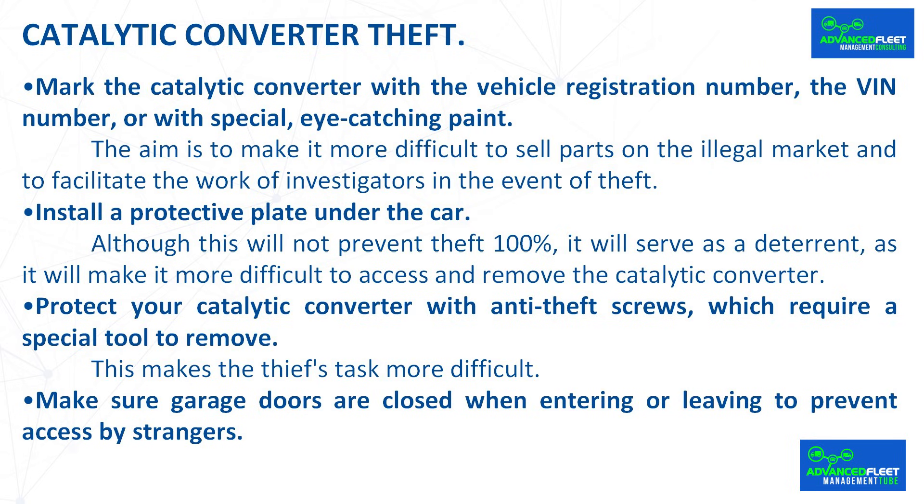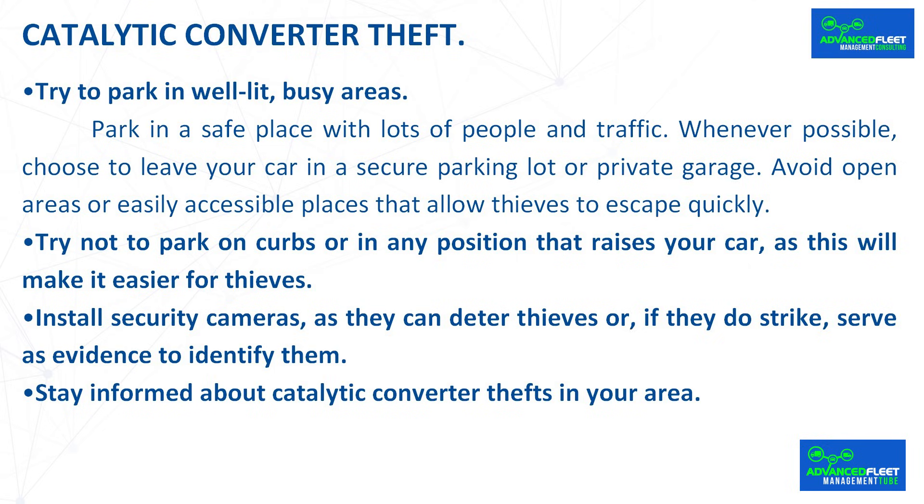Install a protective plate under the car — although this will not prevent theft 100%, it will serve as a deterrent, as it will make it more difficult to access and remove the catalytic converter. Protect your catalytic converter with anti-theft screws, which require a special tool to remove, making the thief's task more difficult. Make sure garage doors are closed when entering or leaving. Try to park in well-lit, busy areas with lots of people and traffic. Whenever possible, choose to leave your car in a secure parking lot or private garage. Avoid open areas or easily accessible places that allow thieves to escape quickly. Try not to park on curbs or in any position that raises your car.